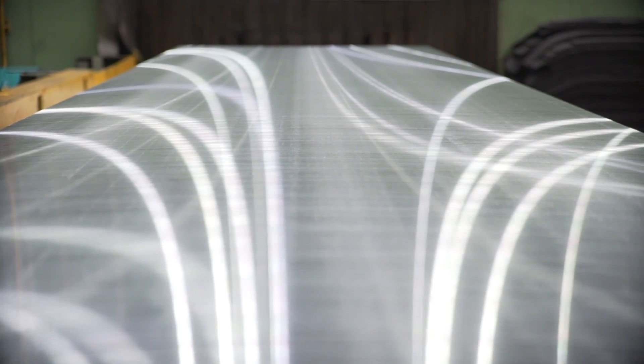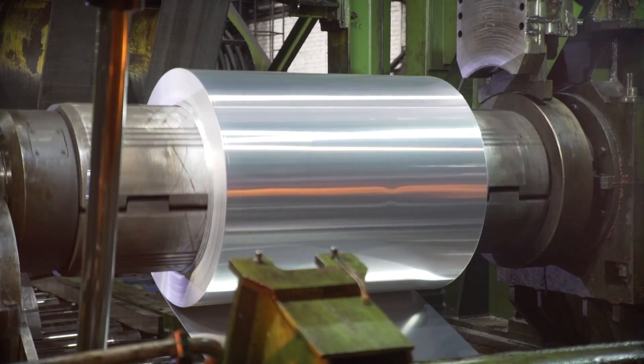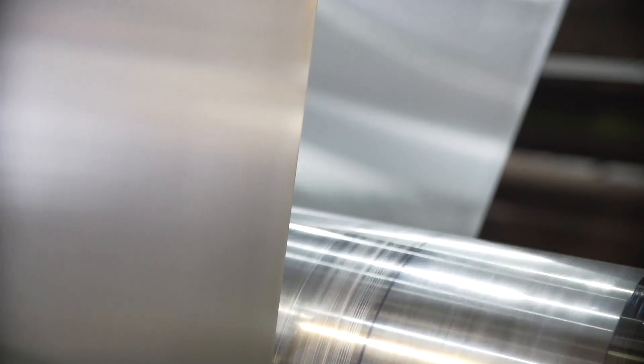Aluminium is a very common resource used for manufacture in many industries. These include automotive and aircraft industry, household appliances, building, packaging and electrotechnic industry.